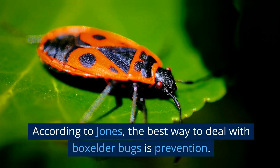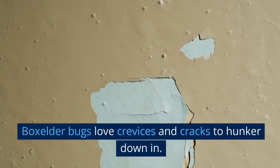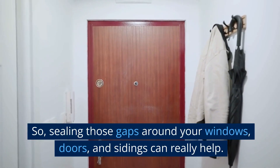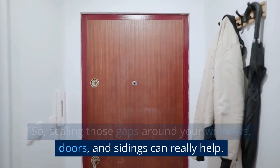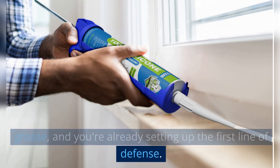According to Jones, the best way to deal with boxelder bugs is prevention. Boxelder bugs love crevices and cracks to hunker down in. So sealing those gaps around your windows, doors, and sightings can really help. Sounds simple, right? Just some caulk and a little elbow grease and you're already setting up the first line of defense.